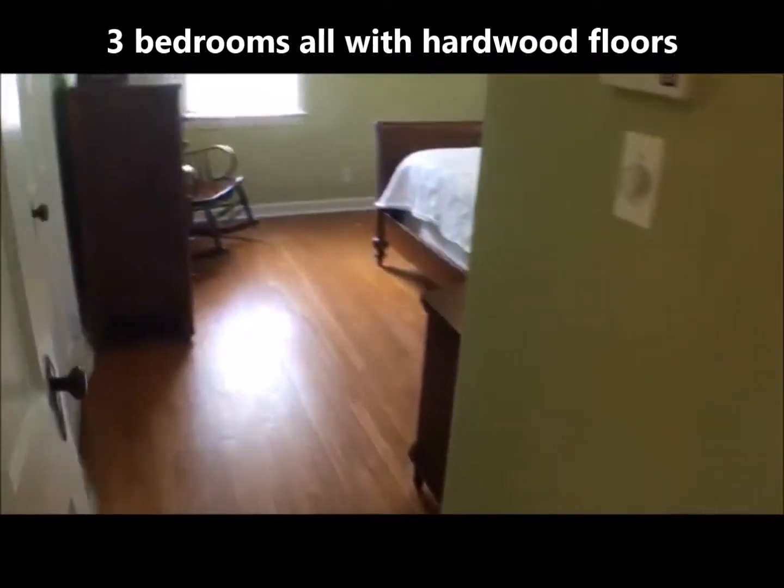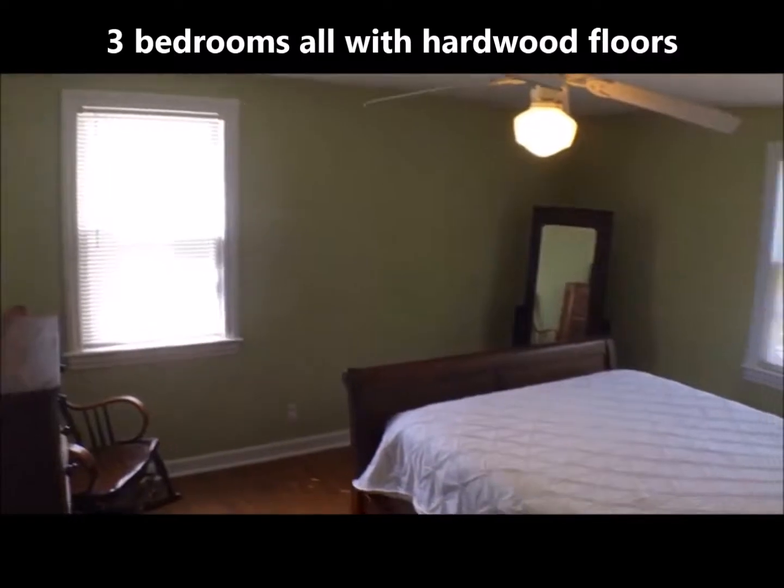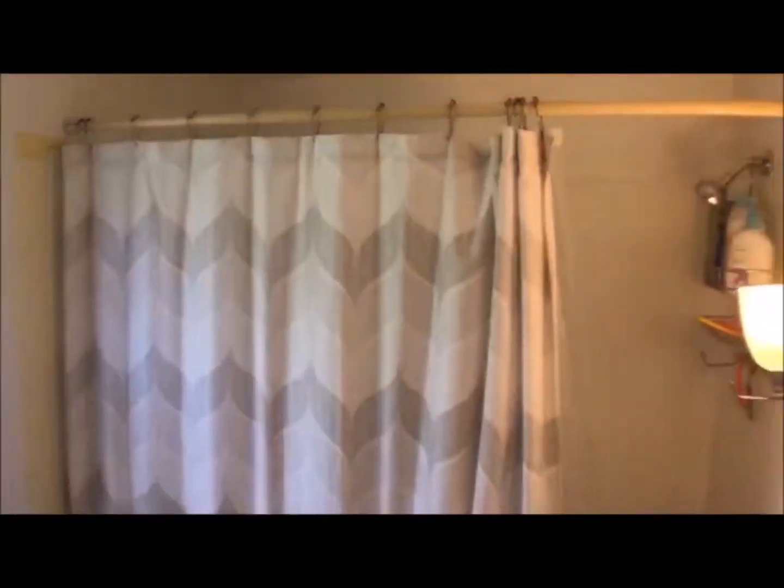Upstairs we have three bedrooms, all with gorgeous hardwood floors, freshly painted. Here's the master with ceiling fan. The bathroom is nicely updated with newer vinyl floor, plus two more bedrooms.